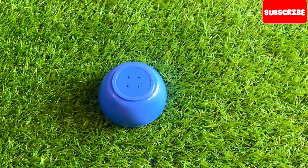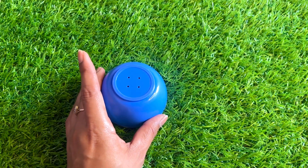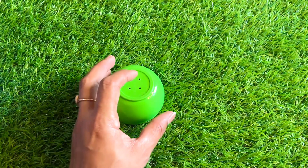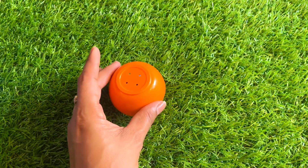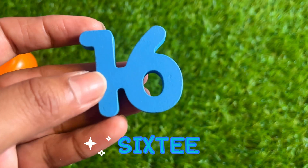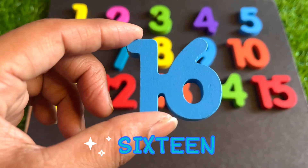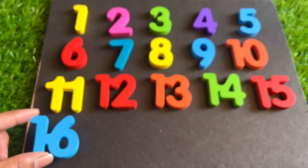Underneath this blue bowl, our next number is hiding. Let's see which number is hiding under this bowl. Oh, here we got one more bowl — one more bowl again! Now we get our next number sixteen. One, six, sixteen. Sky blue color number sixteen — place it here.